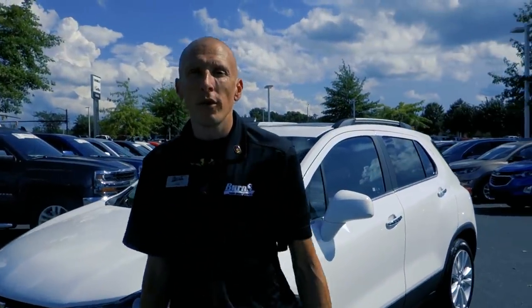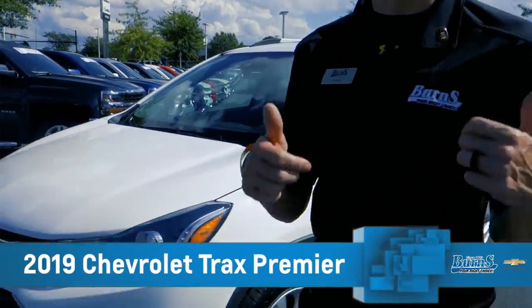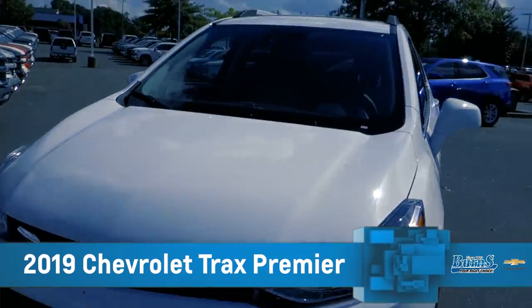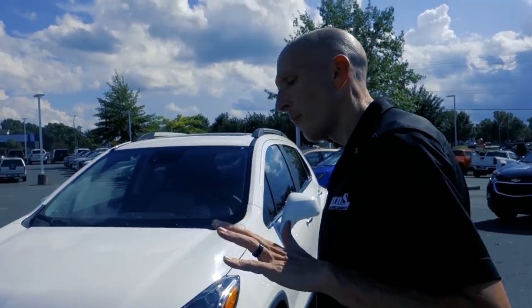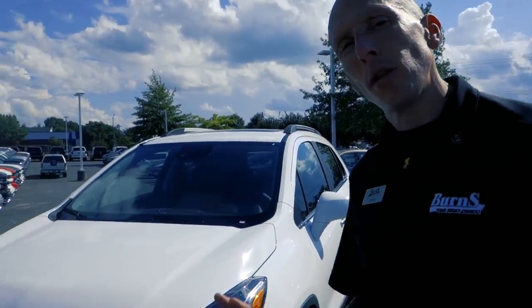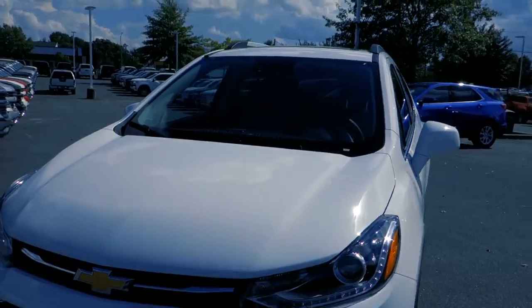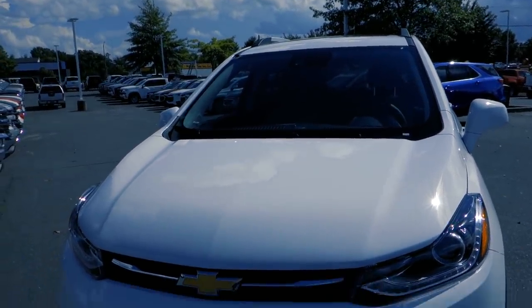Hey guys, this is Adam Burns Cadillac Chevrolet. Today we're gonna take a look at a 2019 Chevrolet Trax Premier. To give you an idea of where the Trax fits in the Chevy branding and the SUVs, it's our smallest SUV — just a step size below the Chevrolet Equinox. But on this particular one, the Premier trim, you can get a little bit more pizzazz for your buck.